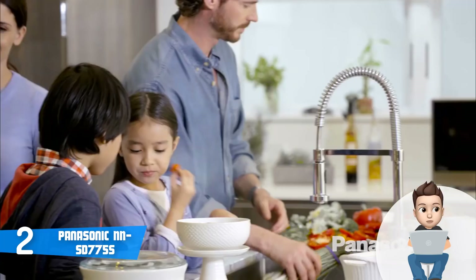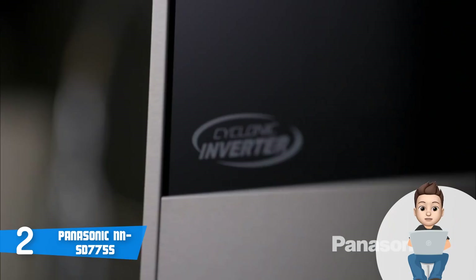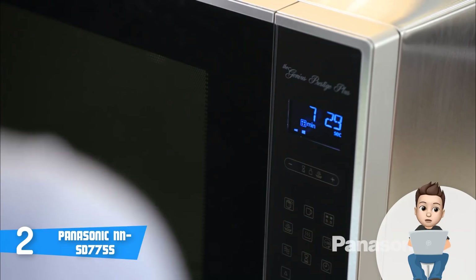Regardless of your choice, both versions are excellent at their job. This particular model sports a fingerprint-proof stainless steel countertop-style body with a six-digit LCD display panel located on the right and a wide oven interior, so when you see it as a whole, it looks gorgeous.